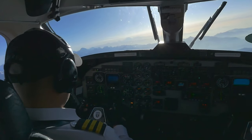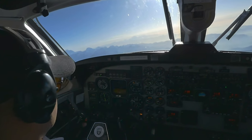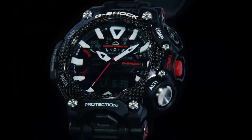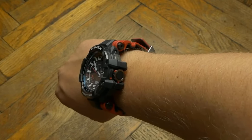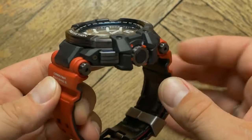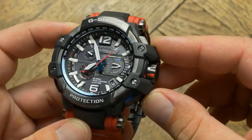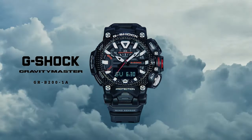Elevating its prowess, the Gravity Master GR-B200 caters to daring pilots navigating extreme altitudes. Its sleek all-black design signifies unwavering strength, a symbol of ultimate reliability. The Casio G-Shock Gravity Master Series transcends conventional watchmaking, embodying a fusion of innovation and rugged elegance. Whether soaring through the skies or conquering land's challenges, these watches stand as a testament to human ingenuity and determination.